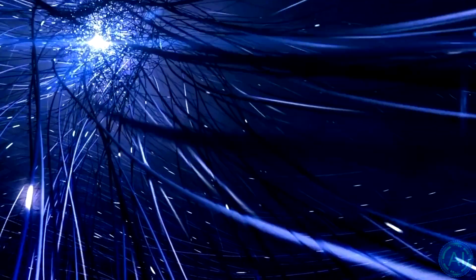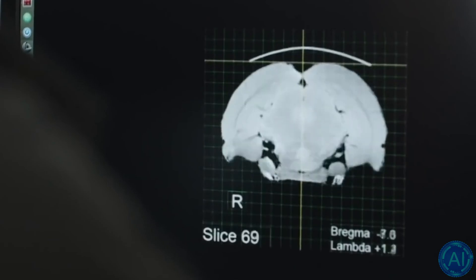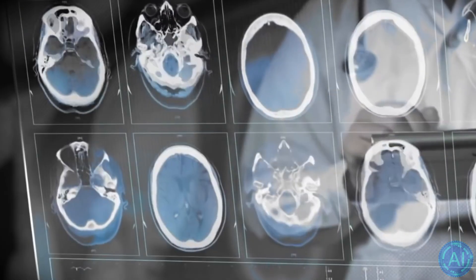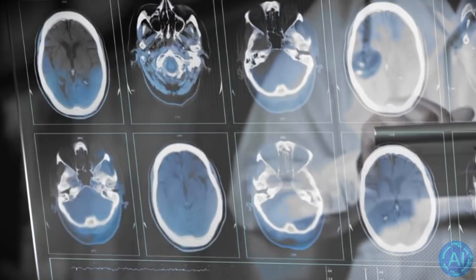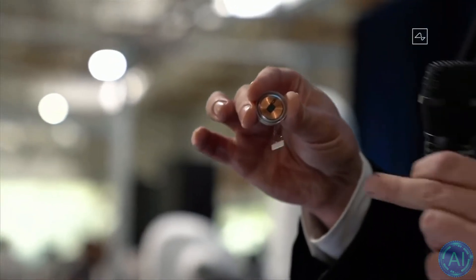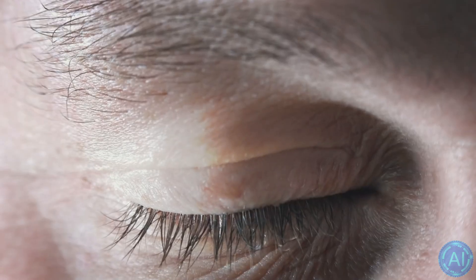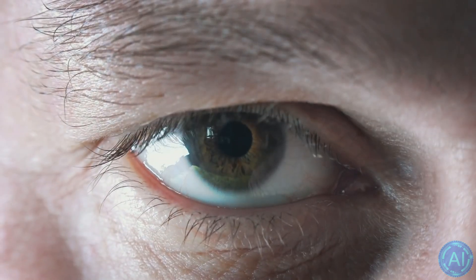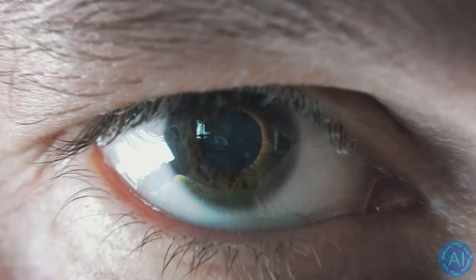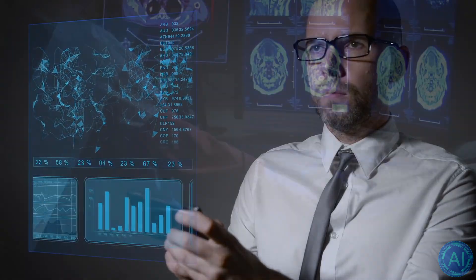Elon Musk stated last year that brain implants developed by his company Neuralink will one day be like a Fitbit in your skull. But first, they'll have to get a lot more precise and less intrusive. By creating small implants measuring less than 0.1 cubic millimeters, new research conducted by a team at Brown University has made substantial progress on the latter challenge. The implants can record and stimulate brain activity, and they can be linked together to form a network of implants that can be controlled and powered remotely.